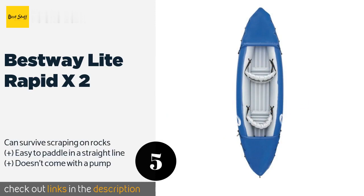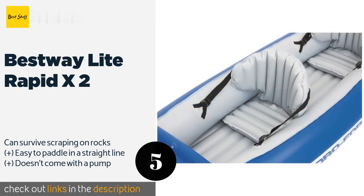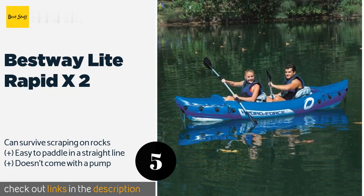If you're just dipping your toe into the sport, the Bestway Light Rapid X2 makes a great starter model, as it's inexpensive and stable enough to handle any conditions worth fishing in. Just be aware that while it does have room for two, it only has a 350-pound weight capacity. This product is available on Amazon for $75.